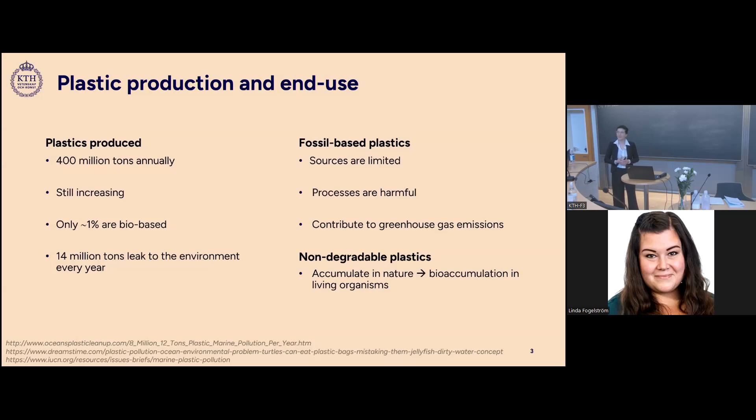Fossil-based plastics are problematic because the sources used to produce them are limited, and the processes to extract and synthesize them are usually harmful. They also contribute to greenhouse gas emissions. Most plastics that end up in the environment are non-degradable and will accumulate, eventually bio-accumulating in living organisms.